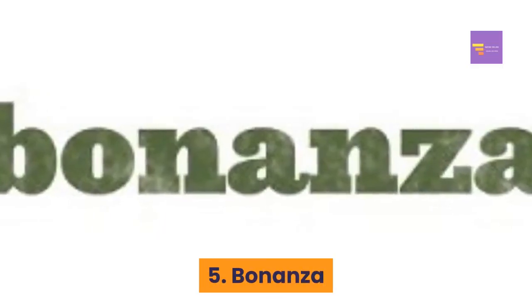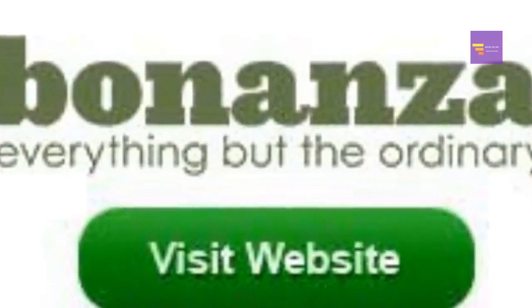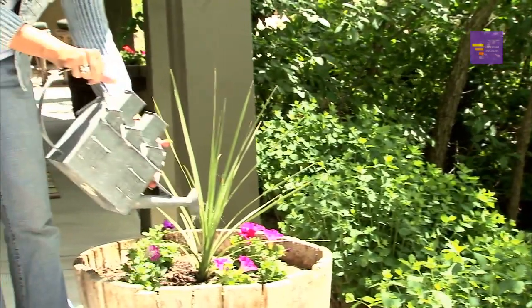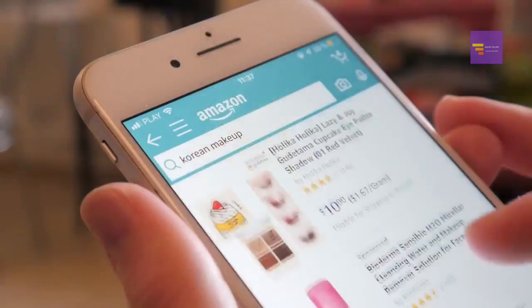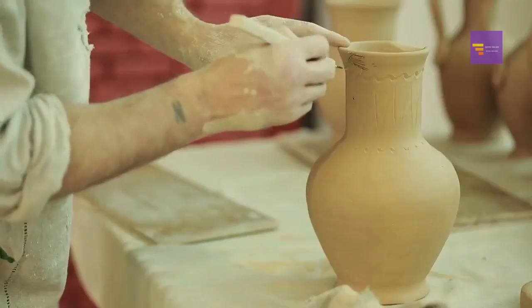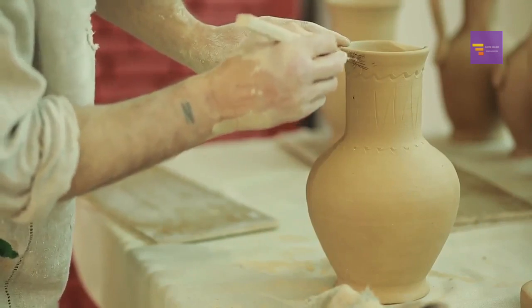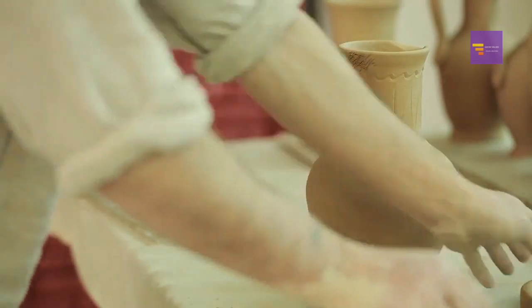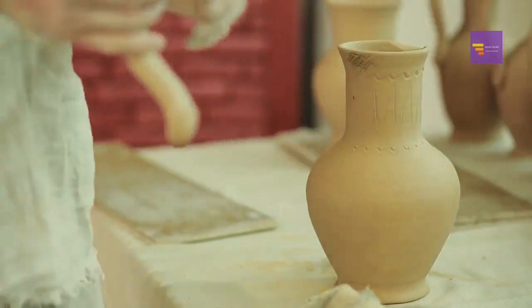Number five: Bonanza. Next on the list we have Bonanza. It's a platform where you can buy and sell home and garden items, health and beauty products, and of course crafts. Although not as well known as platforms like Amazon, eBay, or Etsy, there are many reasons why Bonanza is one of the best sites for selling crafts online.